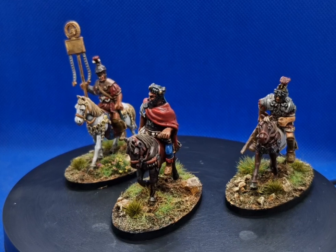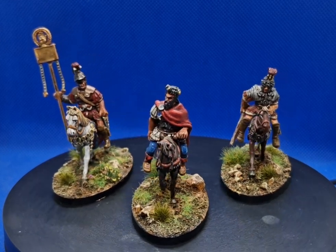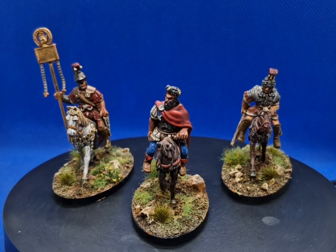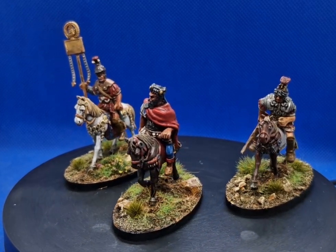I did them a few years ago, but I had them on a little diorama, and I thought it'd be actually better to individually base them, so I just pulled them off and did that in the last few days, and I'm pretty happy with how they've come up.